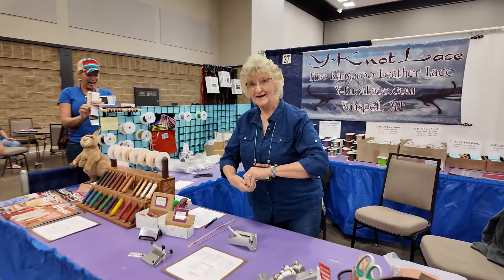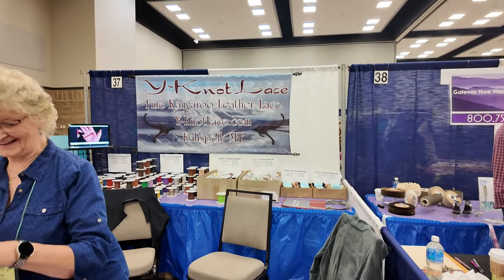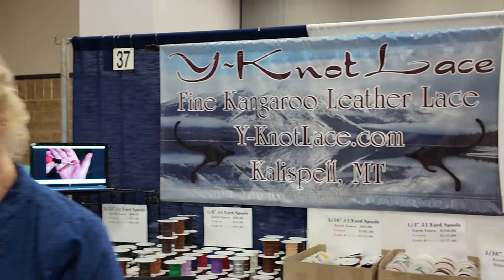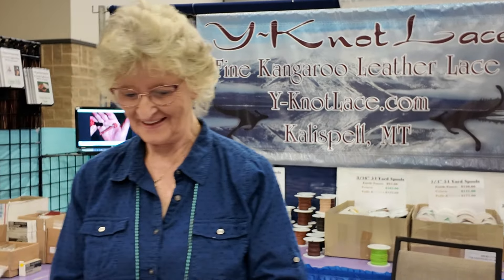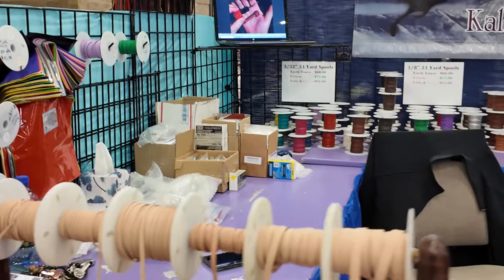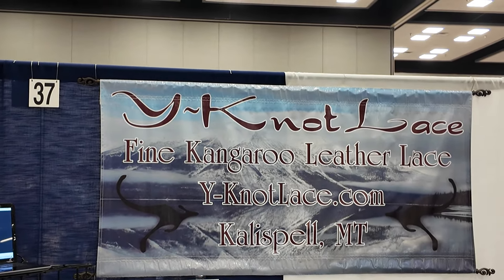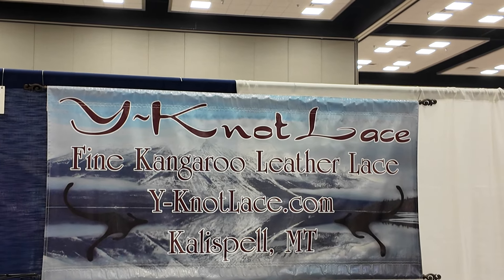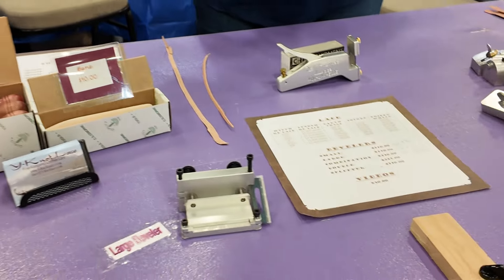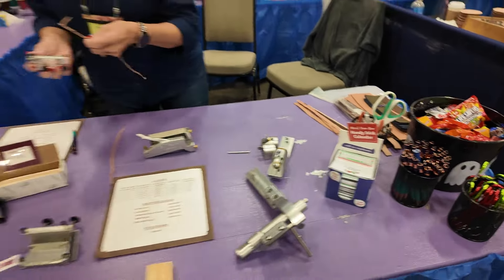I have to announce that Barb is the most beautiful woman in the world and she's always a joy to talk to. Barb has Why Not Lace — the absolute best kangaroo lace and stuff like that that you can find. She's located up in Montana now. Their website is www.whynotlace.com — the letter Y, the word KNOT, lace.com. Barb's got all kinds of great kangaroo lace, and some great tools for splitting and beveling lace. Overall she's an amazing person, so she's definitely worth doing business with.